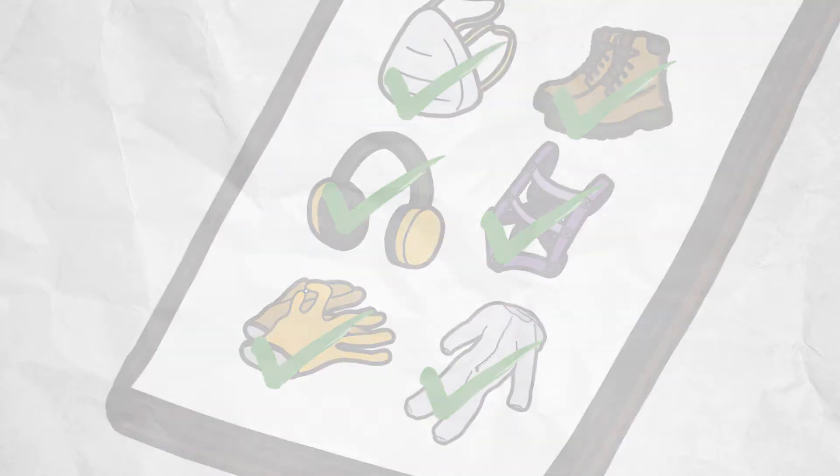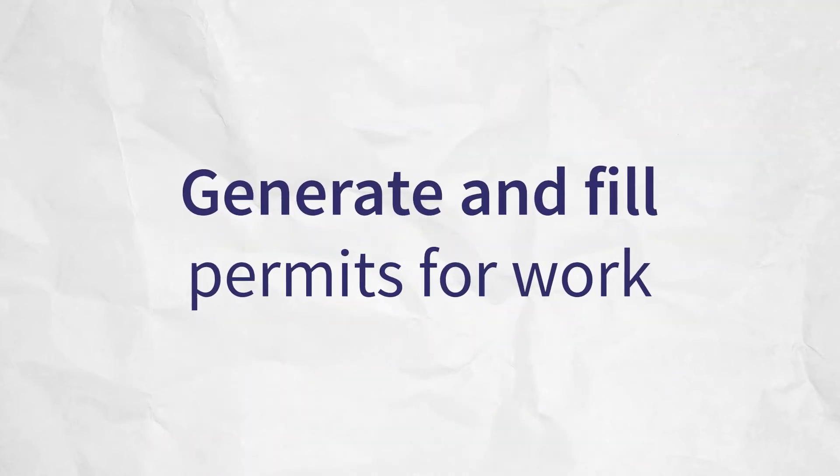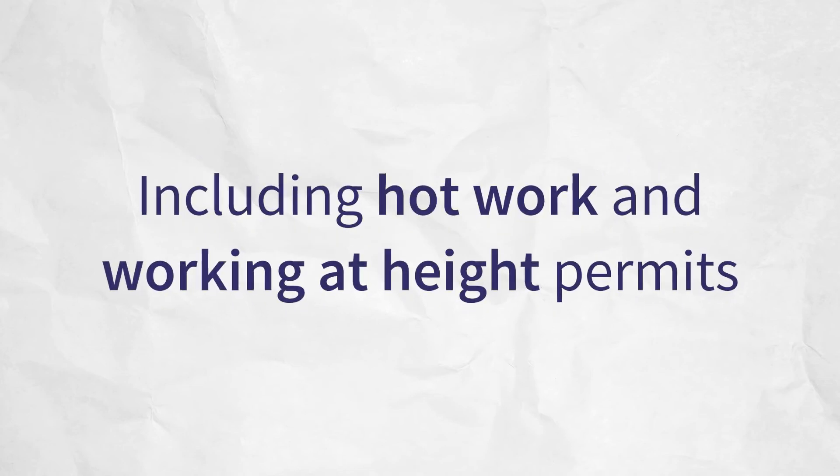Using the Permit for Work tool, you can generate and fill Permits for Work for any workplace procedure, including hot work and working-at-height permits.